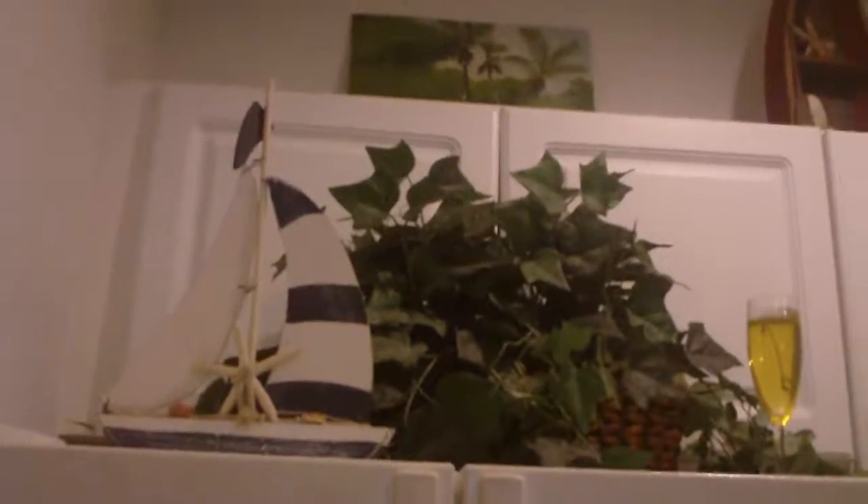Right here we have a boat — kind of like a knickknack. It looks like a real boat but not really. And there's a plant. I can't remember what this other thing is — I think it looks like wine or something, but I can't remember.